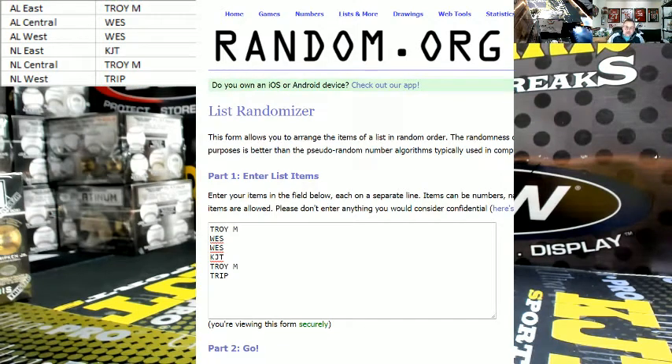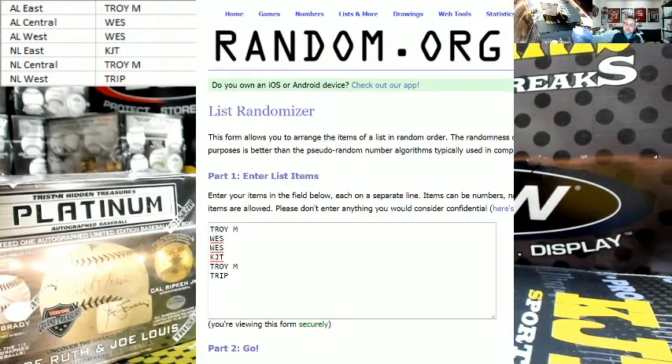What up everybody, Clyde here with KJ Tour Sports Freaks doing a one-box random divisional on the brand new 2018 TriStar Hidden Treasures Platinum Autograph Baseballs. Today's date is the 7th of March 2018.